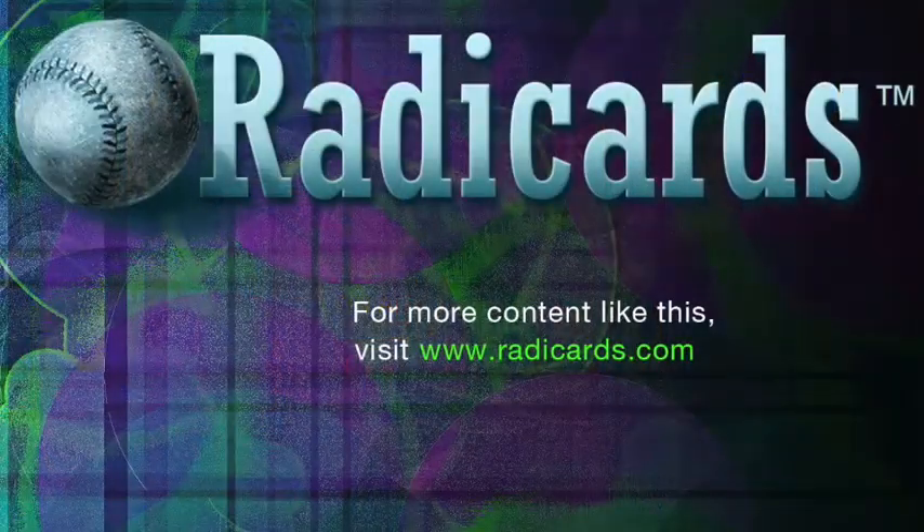Thank you for tuning in to Radicards.com. I'm your host Patrick Greeno. Thank you Dan for joining us. Until next time, enjoy collecting. If you like this content, please subscribe.